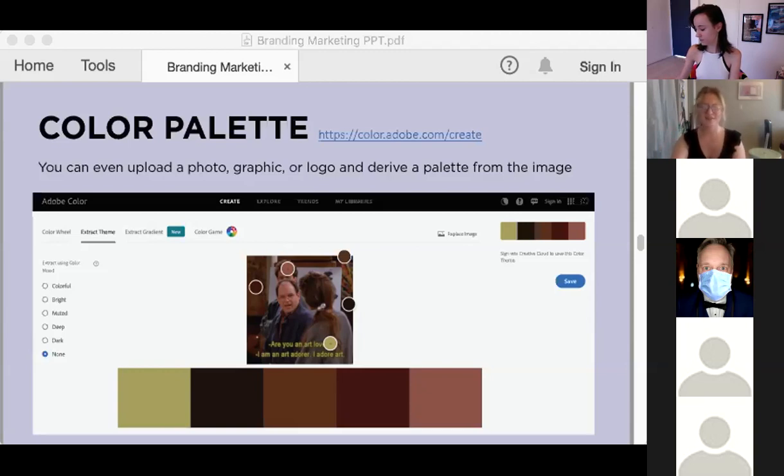For example, I used just an image I had on my computer from our social media — it pulled the colors right out. You can select along the side here from suggested palettes: are they colorful, are they bright, is it a little more muted — depending on what you're looking for.